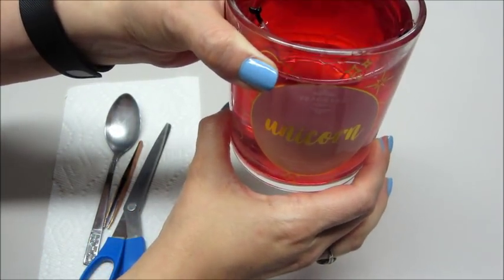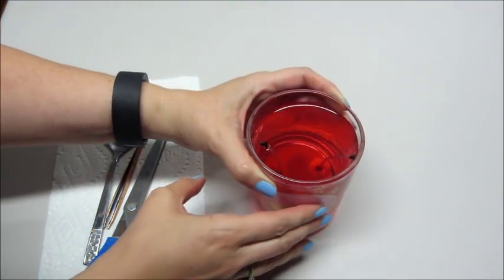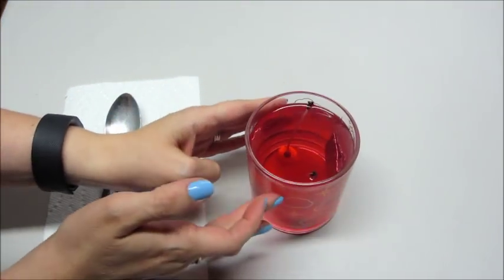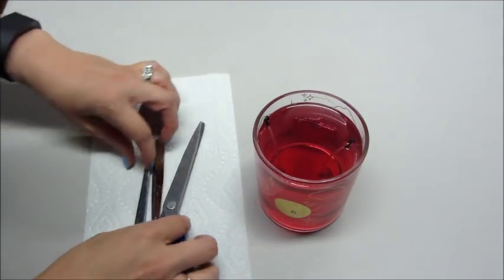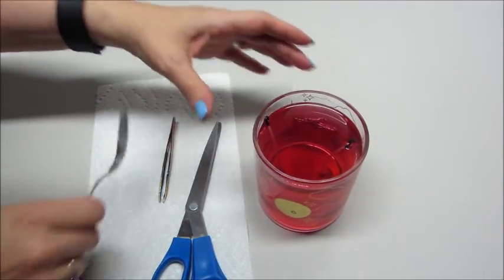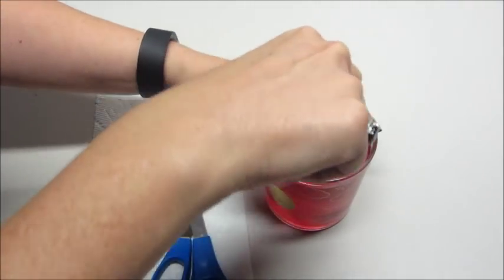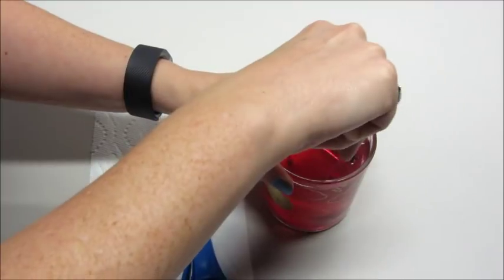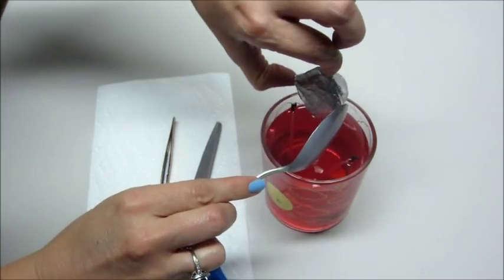Hi guys and welcome back to my channel. Today we have a ring reveal from Fragrant Jewels and this is their unicorn candle. We're super impatient so we put it on the warmer so we can see what ring we got. I feel like I'm doing surgery every time I do one of these because I have all these tools. With their candles I find it's easiest if you do put them on the warmer just because they're stuck to the side.